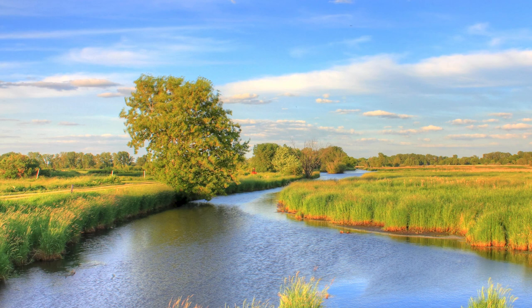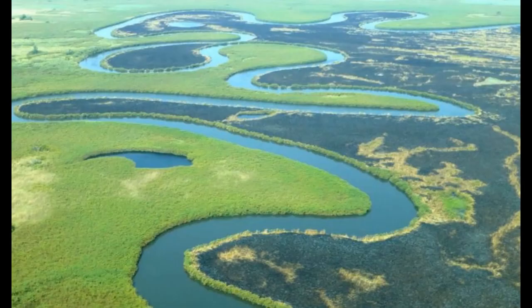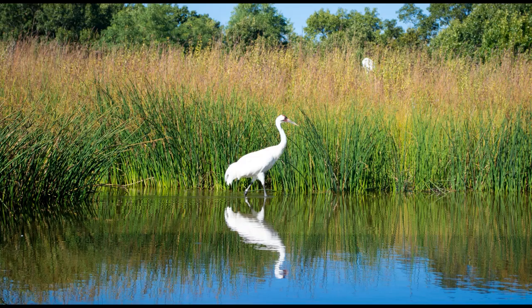Welcome to Fresno Chappie Zoo and our extended summer learning program. My name is Jennifer and today we're going to learn about a very special habitat called a wetland.